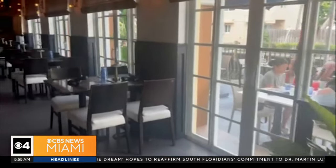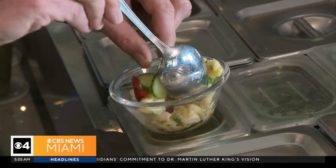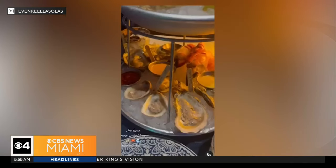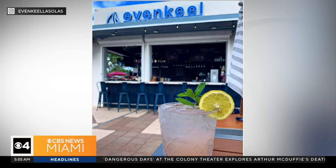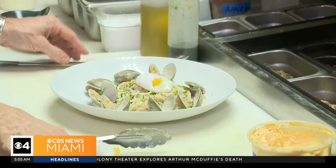In the heart of Fort Lauderdale's Las Olas Boulevard, a charming hidden gem has recently opened, introducing modern American seafood and a raw bar experience at Even Keel Fish and Oyster. With its first successful location in Lauderdale-by-the-Sea, Even Keel promises something for everyone, catering to diverse tastes and budgets.